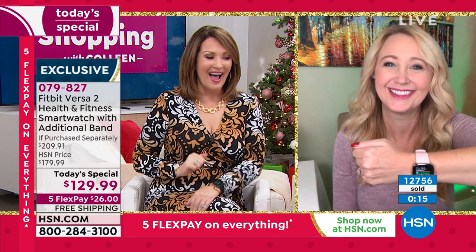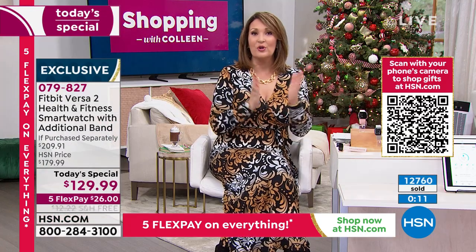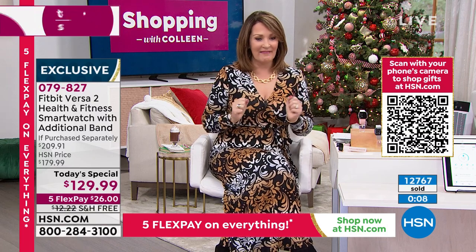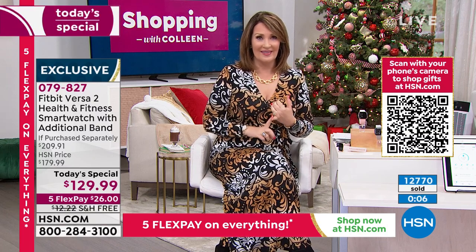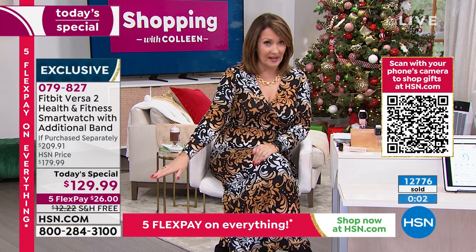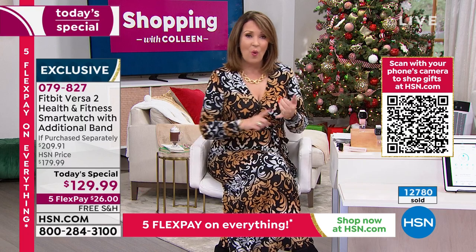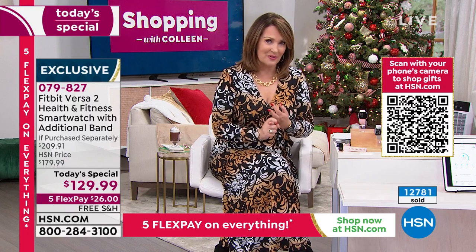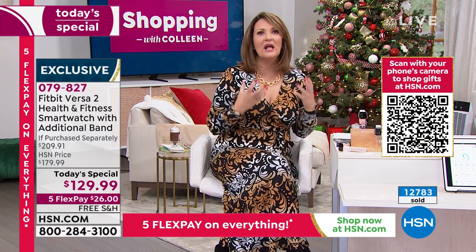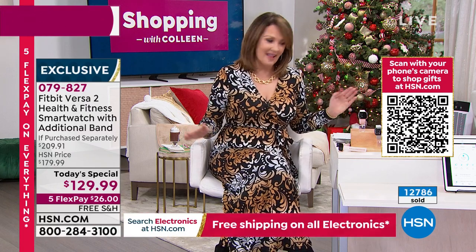If you want to order yours, it's here waiting for you. If you're a new customer to HSN, we invite you — you're spending only $26 on flex pay, divided into monthly payments. Over 1,200 brand new customers have joined us. People know and love the Fitbit. The Versa 2 is the latest and greatest — Fitbit's number one bestseller of all Fitbits.